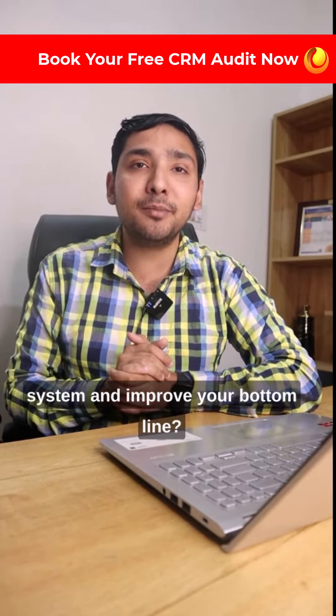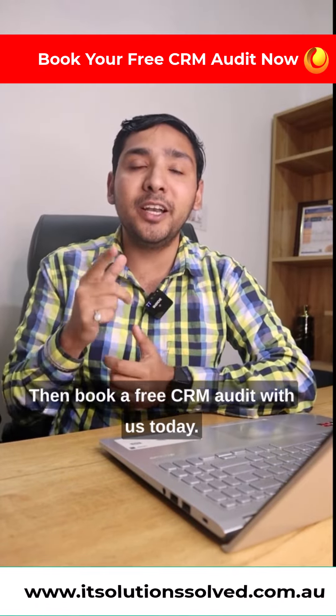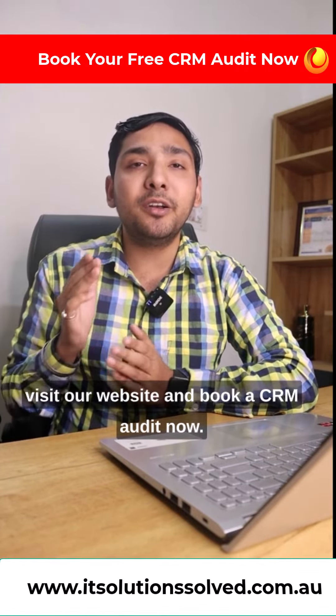Are you ready to optimize your CRM system and improve your bottom line? Then book a free CRM audit with us today to take your business to the next level. Visit our website and book a CRM audit now.